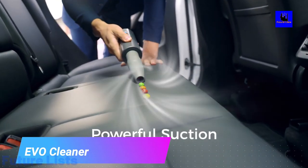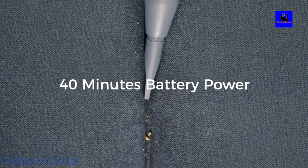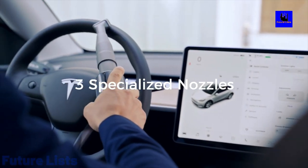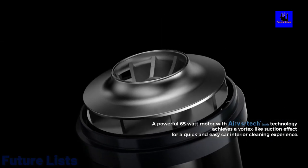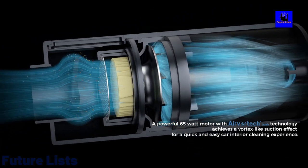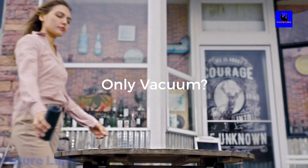Evo Cleaner. Car cleaning has never been so easy and affordable. Evo is a powerful and compact two-in-one car cleaning solution that will take the hassle out of the task. It is designed for effortless deep cleaning on all surfaces of your car, including seats, carpets, dashboard, and more. Evo is easy to use and requires no pressure or scrubbing for a perfect clean.